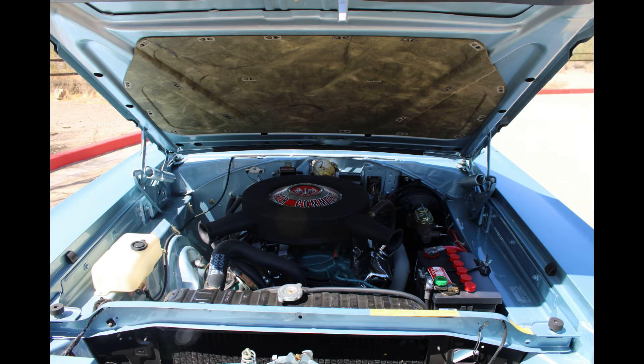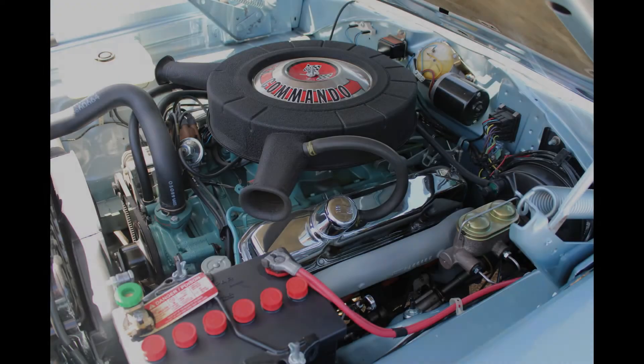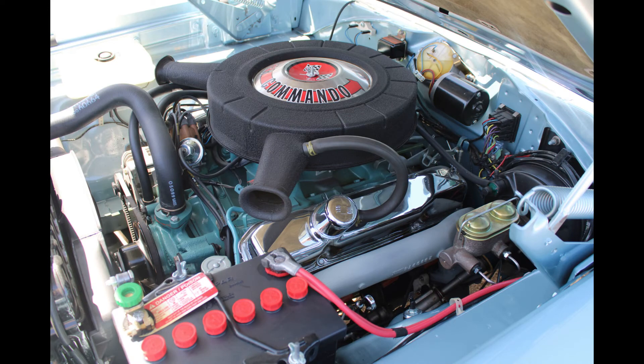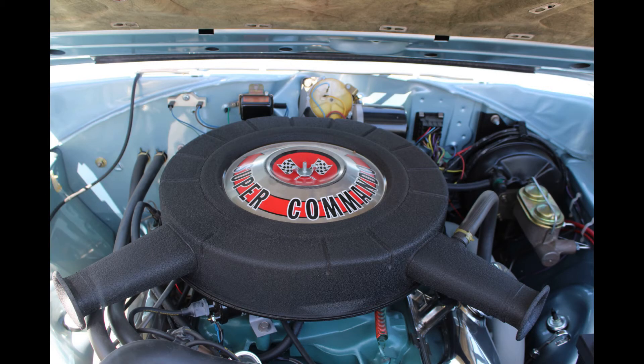The standard engine in the GTX was a 440 at 375 horsepower. The only other option you could get was a 426 Hemi, and there were only 17 of those convertibles ever made with a Hemi in them. I actually had one of those and sold it in 2017.